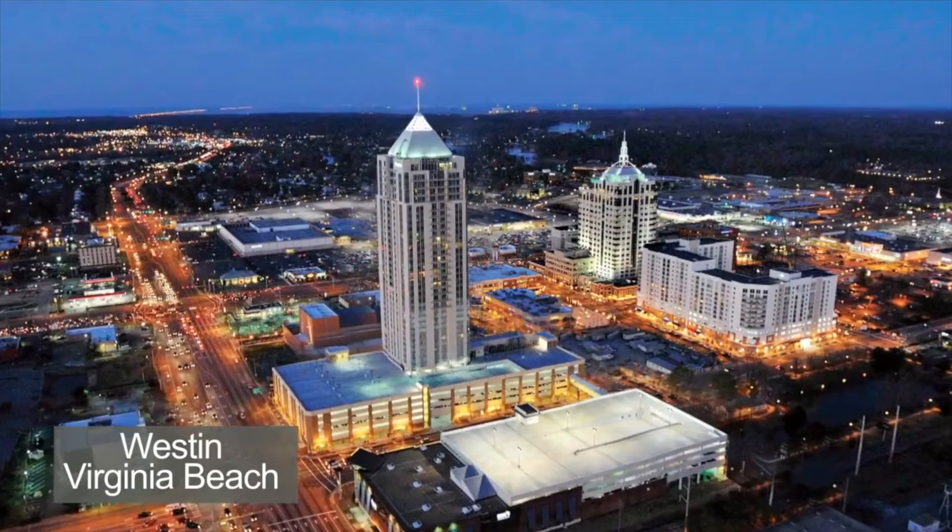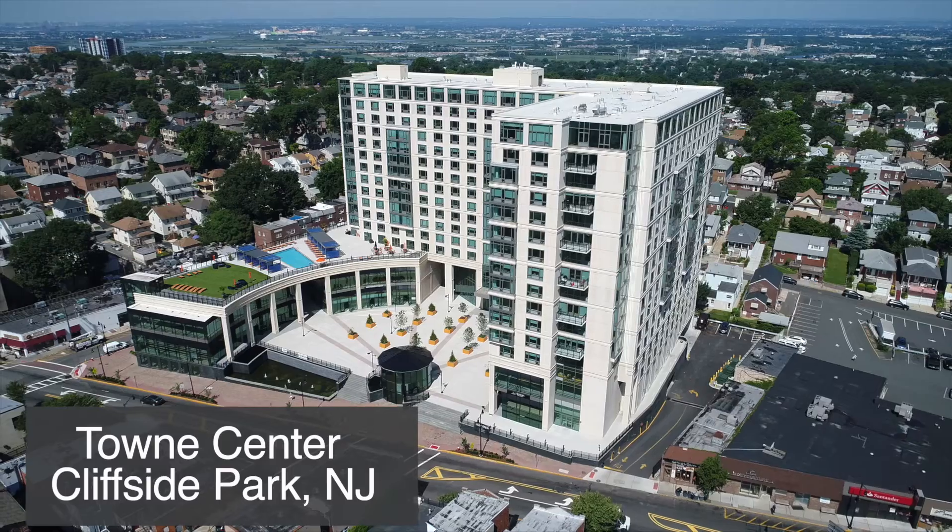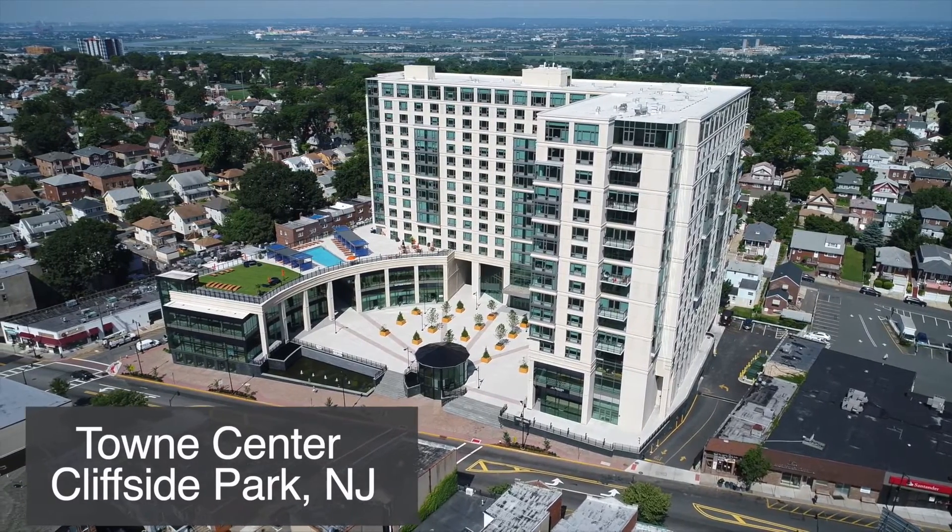SlenderWall is an architectural cladding system — a time-tested and proven system, 20-plus years in the market, with several buildings and projects completed using the system. SlenderWall is very durable and reliable.